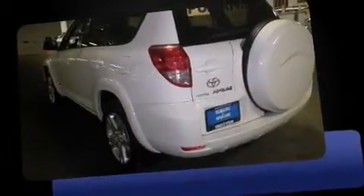Introducing the 2006 Toyota RAV4. It features four-wheel drive capabilities, a durable automatic transmission, and a 2.4-liter four-cylinder engine.